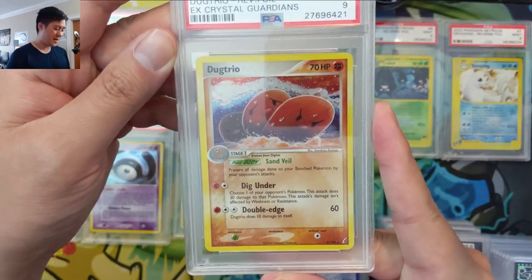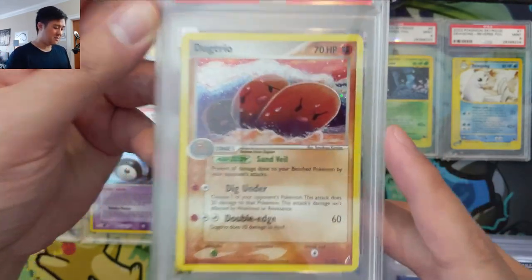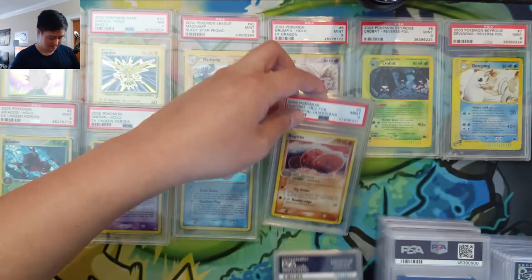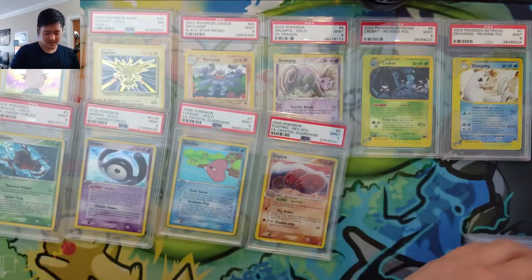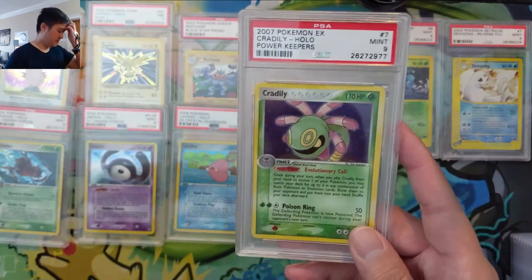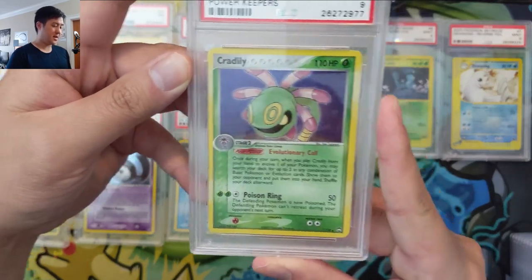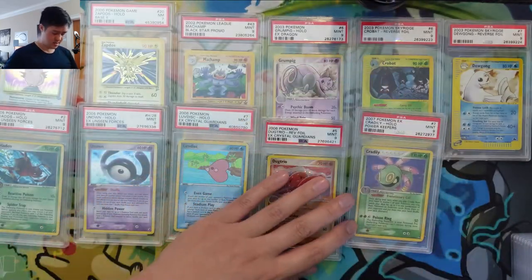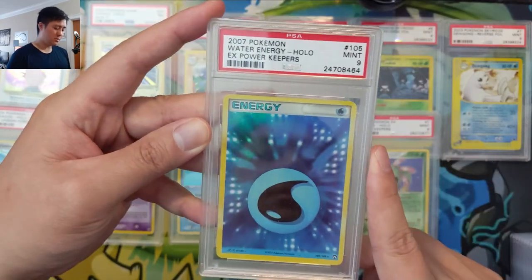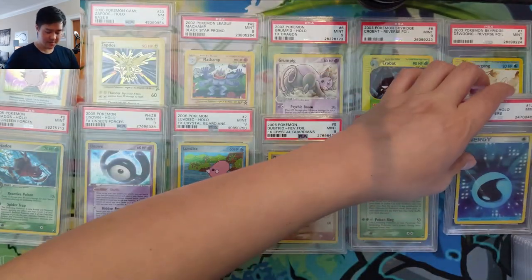Dugtrio — this one I am pretty happy we picked up. I don't know too much about the card or if it's very expensive, but I do like that art. It's a very unique art for Dugtrio. Then we got a Corsola from Power Keepers PSA nine. And the energies were pretty cool during this era — we'll probably pick up a set at some point.